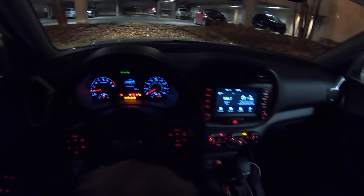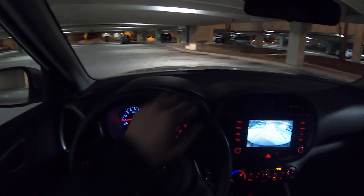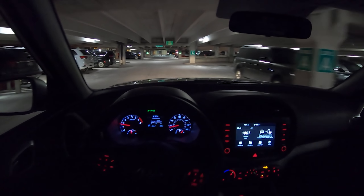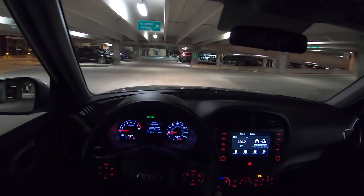MSRP on this is just shy of $23,000 — $22,960. We have a 2-liter naturally aspirated engine and front-wheel drive. This X-Line trim is made to be a little bit more rugged looking. It has some plastic cladding on it, and it's just made to look a little bit more like a hiking boot — kind of like the Crosstrek, but with Kia style.